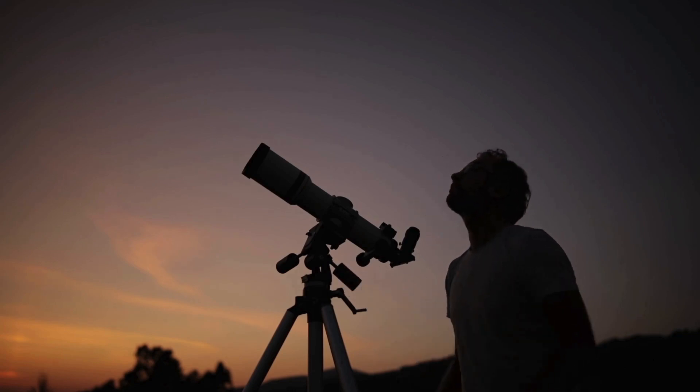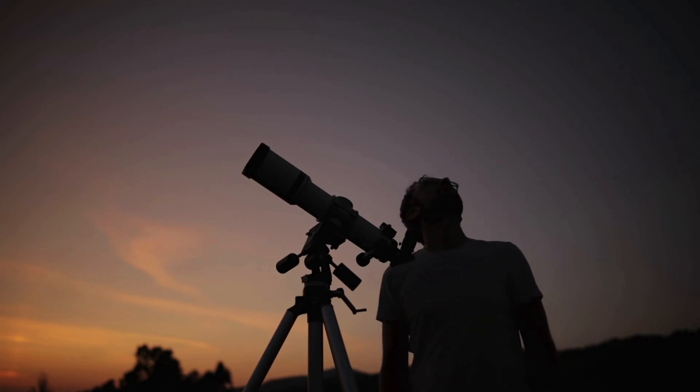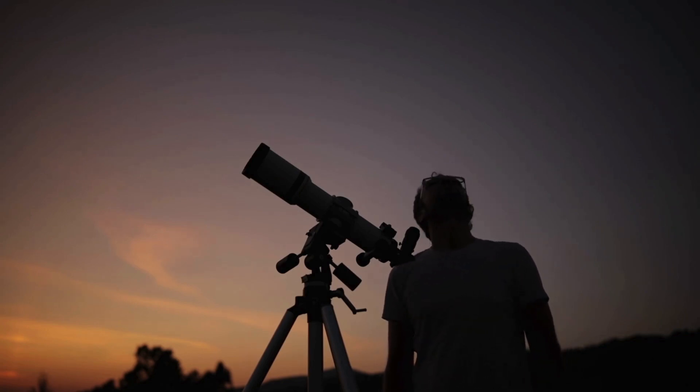First, let's talk about what makes planets stand out. Unlike stars, which twinkle due to atmospheric turbulence, planets shine steadily. So if you see a bright light that isn't flickering, there's a good chance it's a planet.